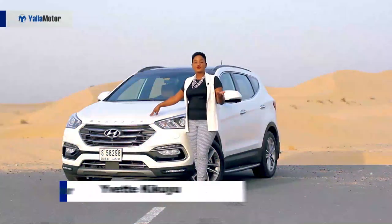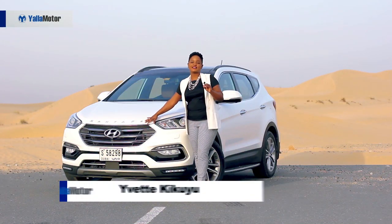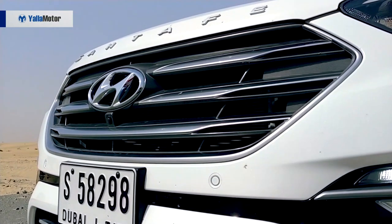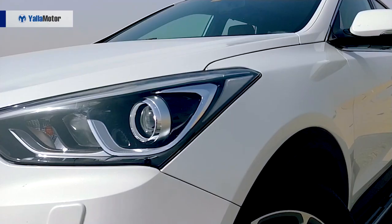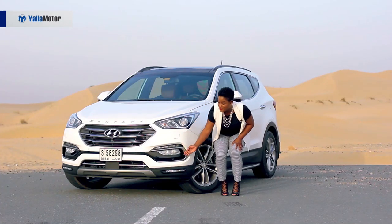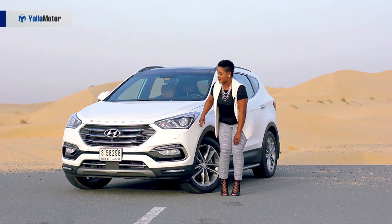From the front view, the most outstanding feature about this car is definitely its linear grille, which has a little bit of a chrome finish that gives it a nice shiny edge. Onto the side, it comes fully equipped with swiveling headlights, daytime running lights and fog lights, which to be honest, I feel I underutilize and could probably improve on that.